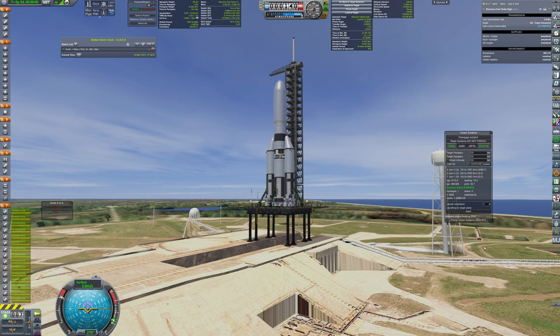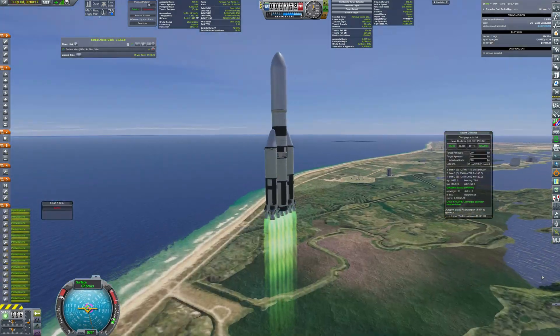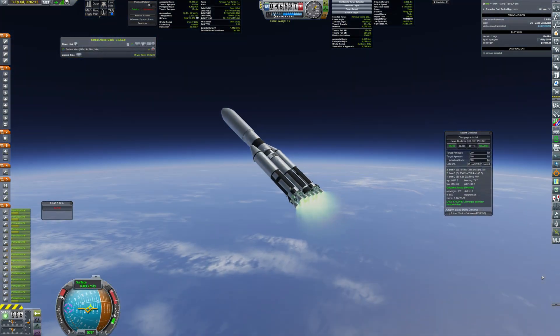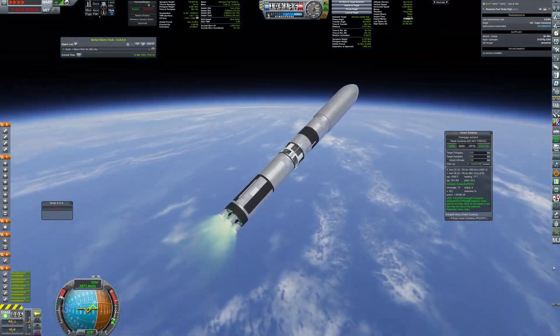Hello everyone and welcome back to Kerbal Space Program RP-1. My Romulus project, aiming to bring the first crew to Mars, is in full swing. As you could see in the previous video, Romulus' Mars crewed vehicle is almost finished.